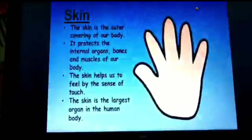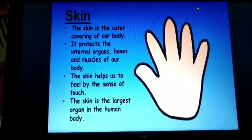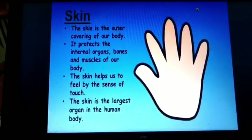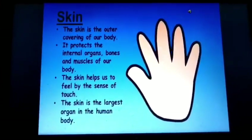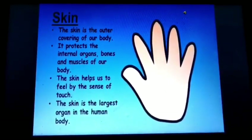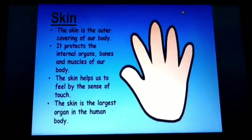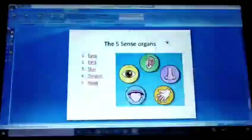Fifth one, skin. Our skin helps us to feel. We can feel hot and cold, soft and hard, and we also can feel sharp as well as blunt things with our skin. It protects the internal organs, bones and muscles of our body. The skin is the largest sense organ of our body.